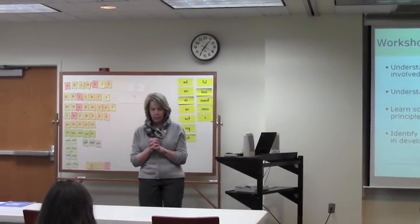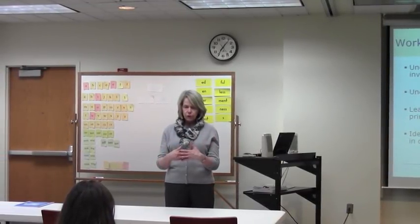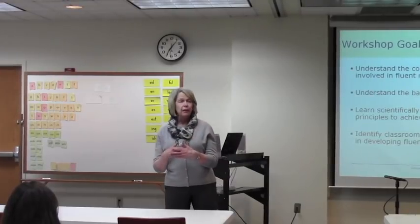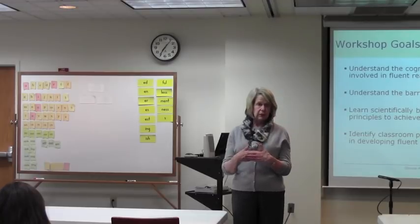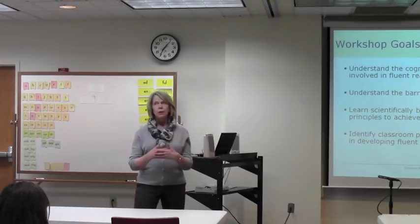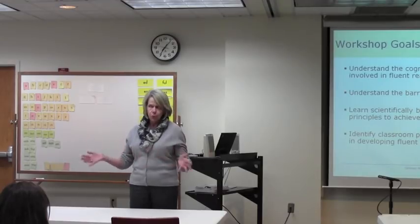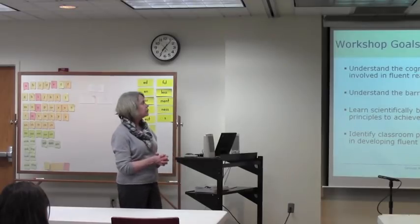Tonight I'd like to talk about strategies, programs, and various things you can do to support and improve fluency. But in order to do that, I think it's important to understand the cognitive and language processes that are involved in fluent reading. That will lead to a better understanding of some of the interventions and other supportive activities to enhance and encourage fluent reading.